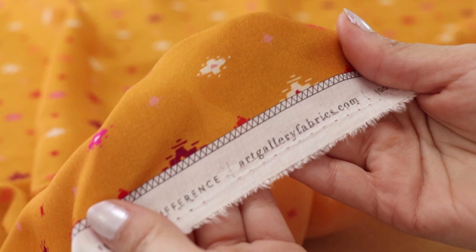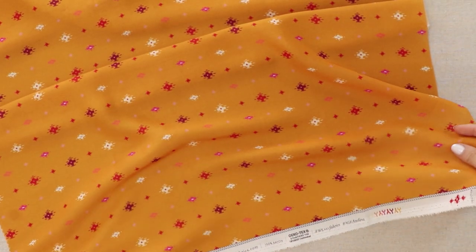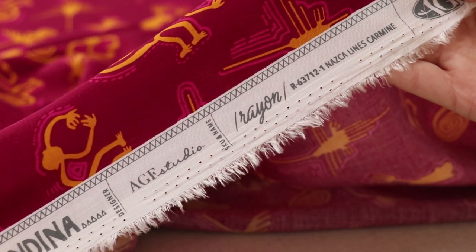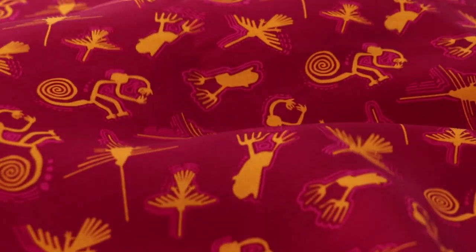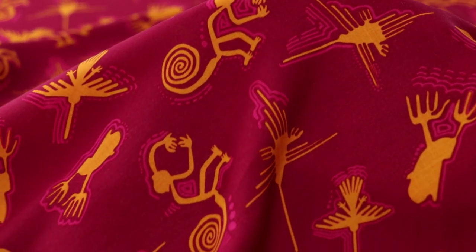Embrace a variety of substrates offered in Andina. With two eye-catching rayons, the moment you lay your hands on these fabrics, you'll want to create dresses, skirts, and everything in between. But if you're feeling on the more cozy side, enjoy sewing the one knit print available that's super soft and stretchy.